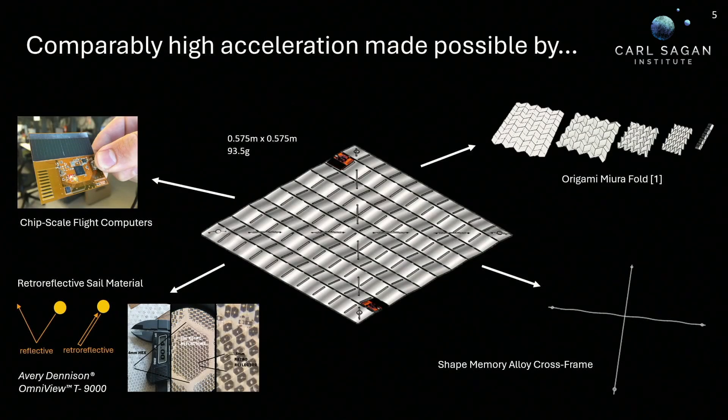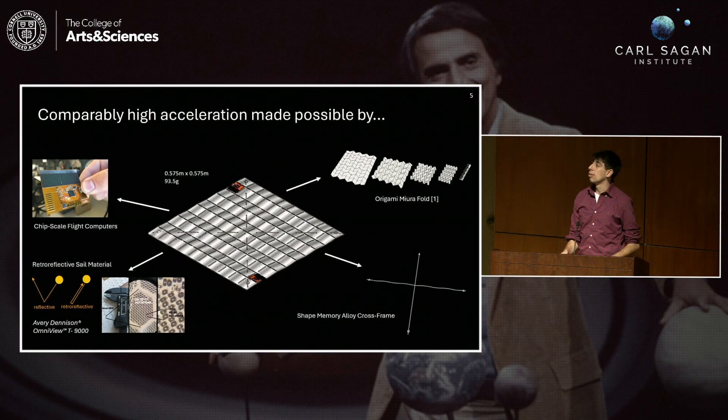That ties back to a few factors, one of which is those chip sats. When this sail is driving a payload that's only a few grams, it does not need to be as large. Because of that, the sail itself can be more durable, and the mechanism that helps it stow in the rocket and deploy into space can be simpler. We're using a really interesting origami mirror fold and a shape memory alloy cross-frame to help this expand into its fully unfolded state once it's in orbit. The sail material itself is retroreflective — the same as what you see in stop signs or bicycle reflectors — and it directs light back in the direction it came from, allowing us to control the sail's direction with an incoming light source such as a laser.